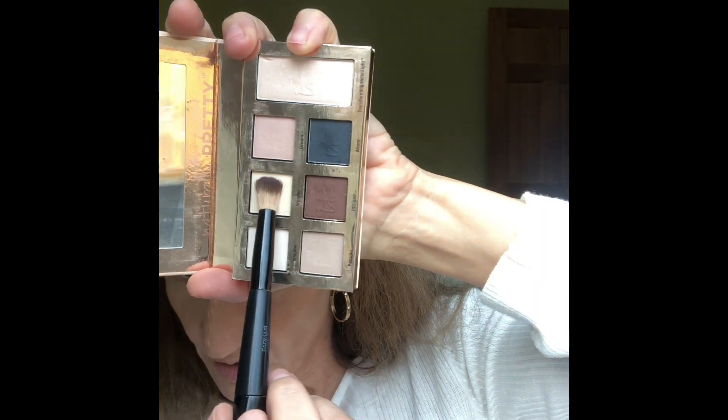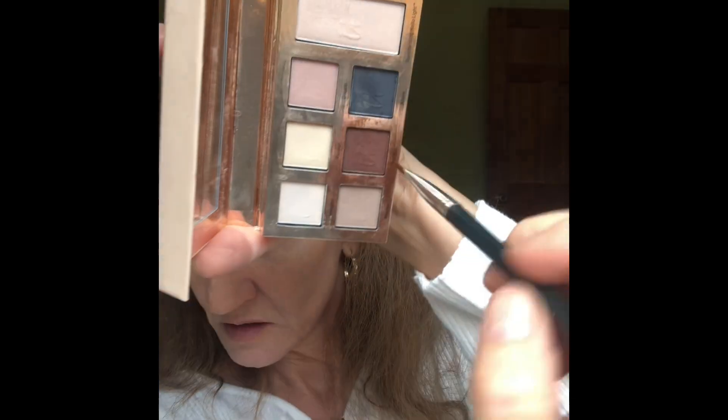I'm going to grab my IT Cosmetics Naturally Pretty palette and a pharmacy dual-ended brush. I'm going to use the shade called Wonder as a highlight under my brow and also to tone down anything a little too harsh. Then I'll use this Bare Essentials Full Edge Liner Brush to go back into the Naturally Pretty Essentials palette and grab a matte shade called Tree — no shimmer whatsoever — since I already have enough fallout under my eye.